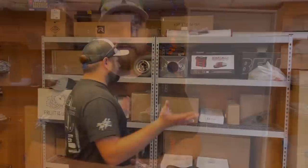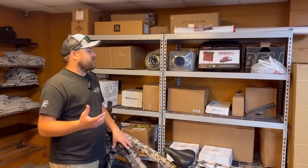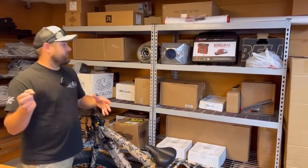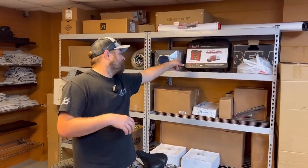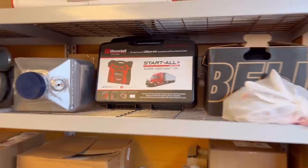Let's jump into today's video. I finally have a shelf to put all of my parts. As you guys know, I've been gathering parts for certain projects, and that's what this shelf basically is. Shout-out to everyone that got entered to win the JB Jump Box from Start All — with Good All, we're going to be shipping that out in the next couple of days and announcing the winner.